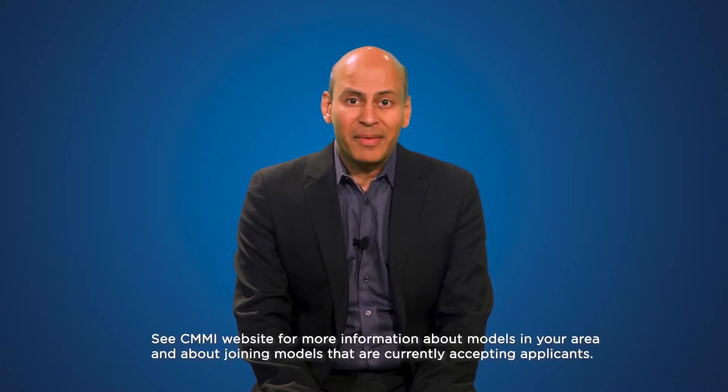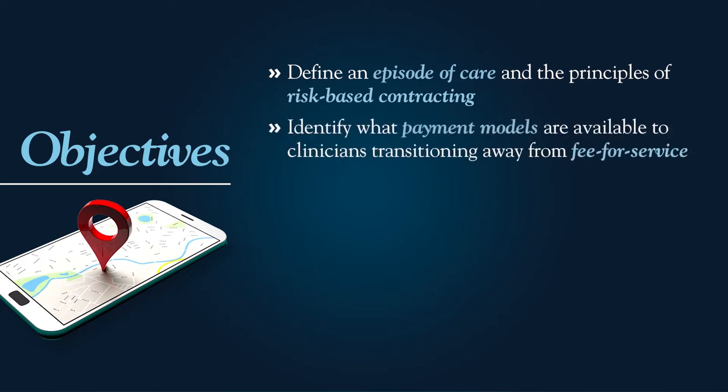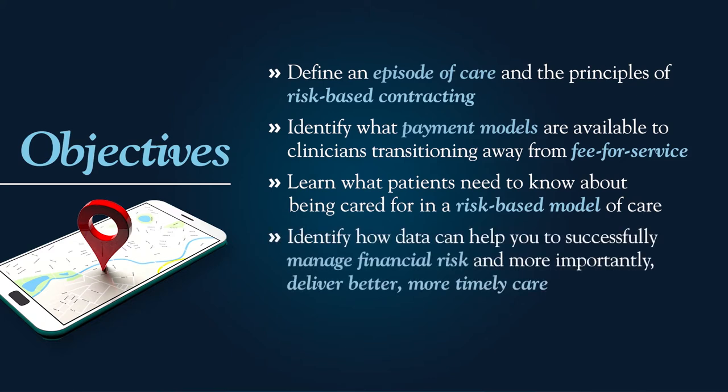By the end of this CME activity, you should be able to define an episode of care and the principles of risk-based contracting, identify what payment models are available to clinicians transitioning away from fee-for-service, and learn what patients need to know about being cared for in a risk-based model of care. We'll also have you identify how data through analytics and business intelligence can help you successfully manage financial risk and, more importantly, deliver better, more timely care.